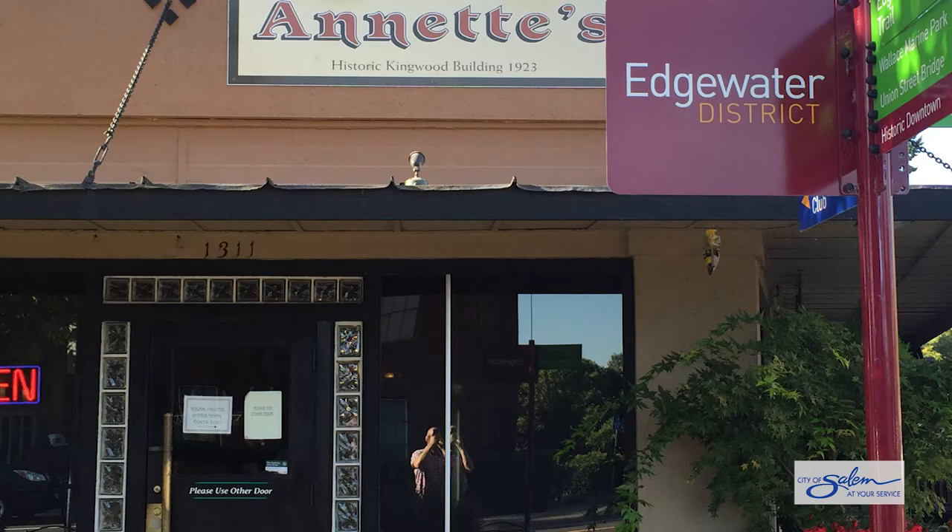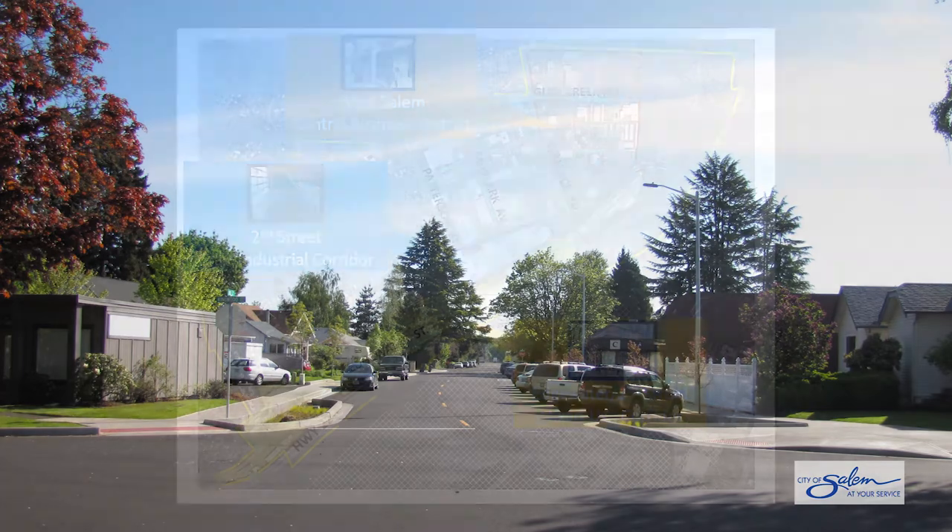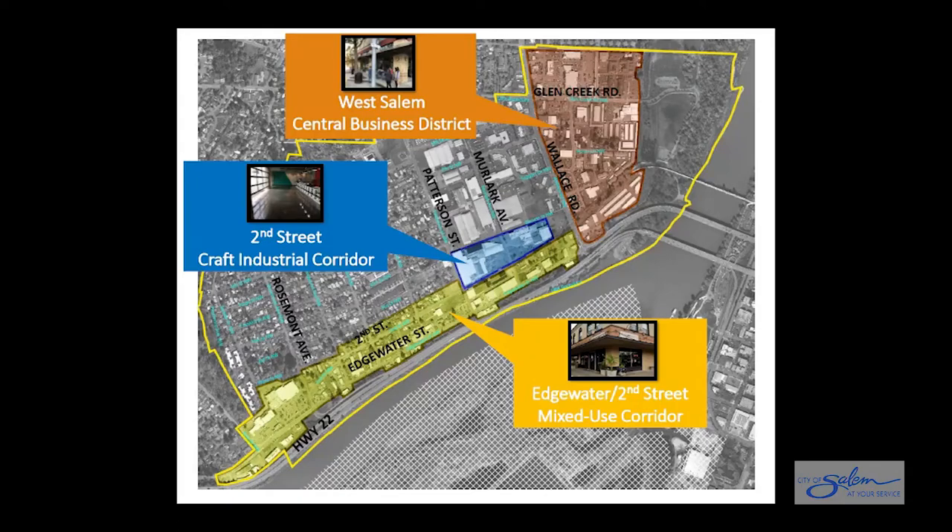The land use options for some properties will be expanded to include more residential, commercial, and mixed-use choices, while design standards will ensure that the character of the area is maintained. The West Salem Zone Code Cleanup Project changes the zoning in three areas.